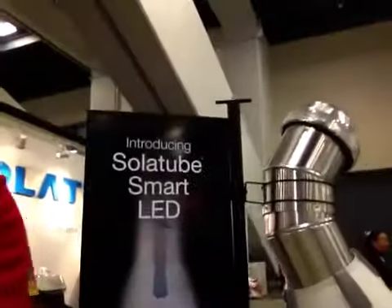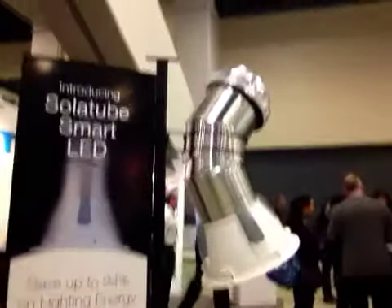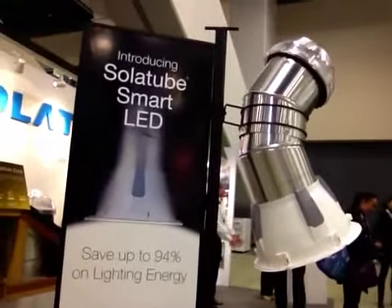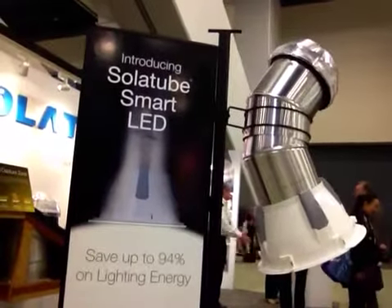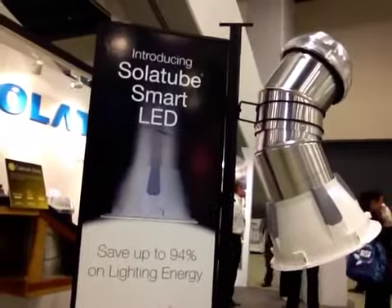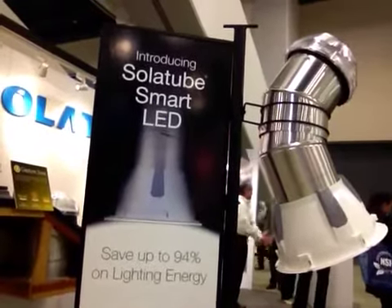And that product is right here. With the utilization of LEDs into the daylighting Solotube, it ends up saving up to 94% of energy. These are the type of innovations we need in order to gain a NetZero product, and I would invite you to look closer into this product and to utilize it in the future.